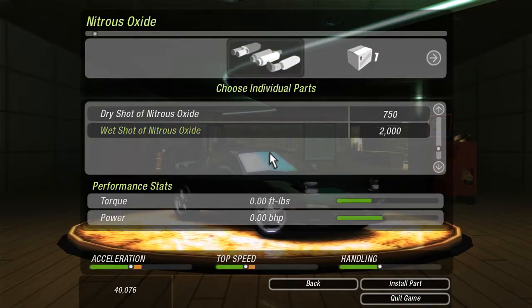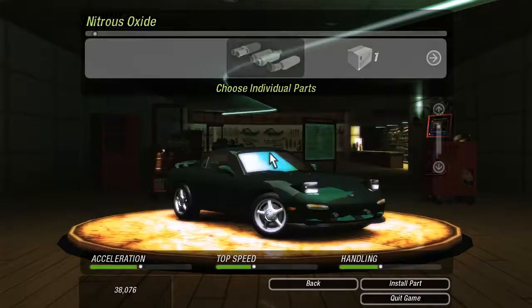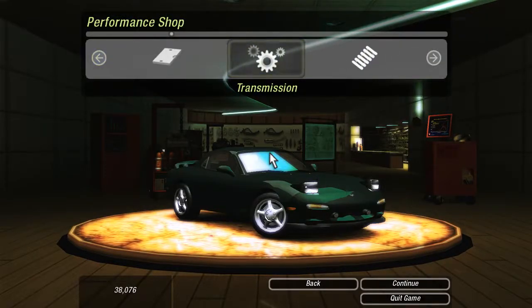Nitrous oxide is the glycerin of the race world. Rack it under your hood to give your ride that extra power when you need it. That's why we're going straight to the wet shot of nitrous. Venom, Nitrous Express, NOS — let's go NOS! Don't need suspension.